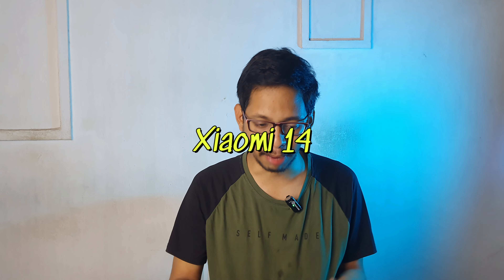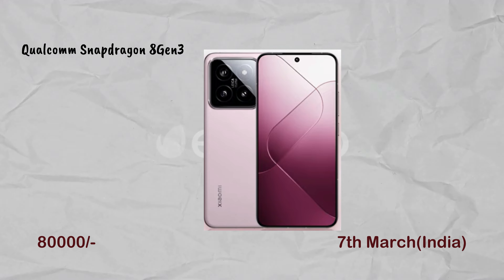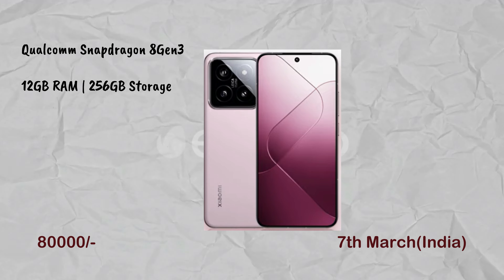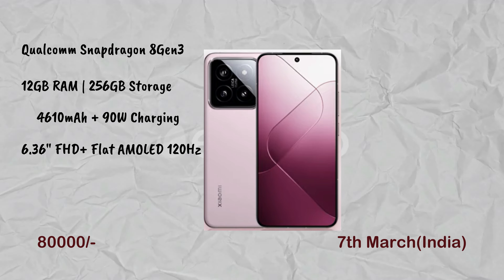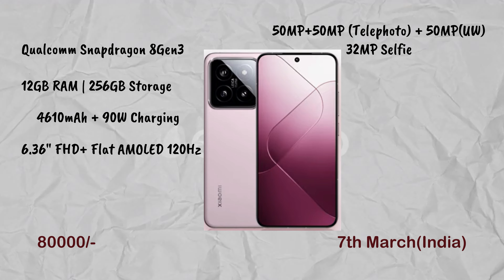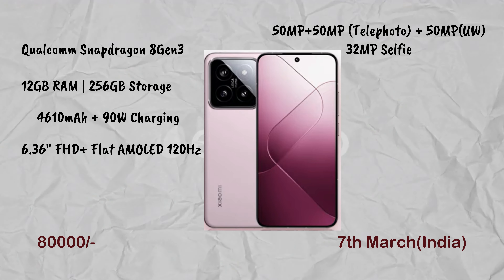Next is the Xiaomi 14, launching in India in March. The expected price is under ₹80,000. It has the Snapdragon 8 Gen 3 processor, 12GB RAM, 256GB storage, a 4,600mAh battery with 90W charging support, and a 6.86-inch flat full HD AMOLED display. The camera is a triple setup with 50MP main, 50MP telephoto, and 50MP ultra-wide.